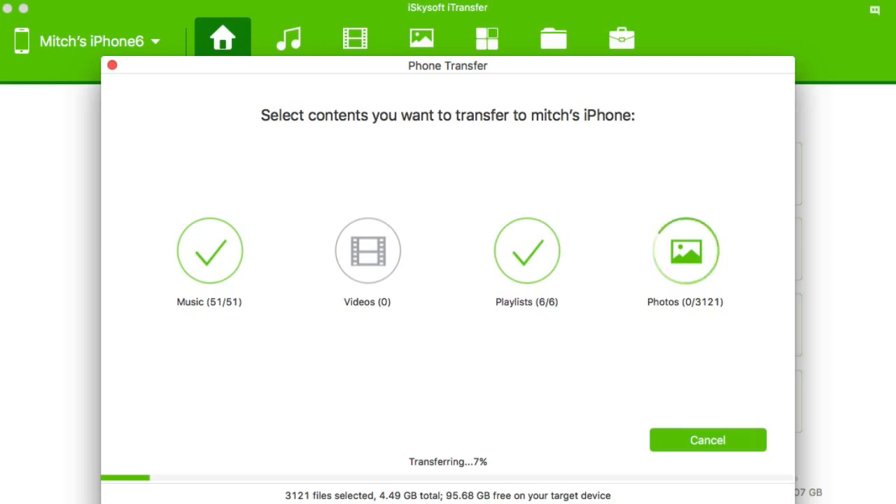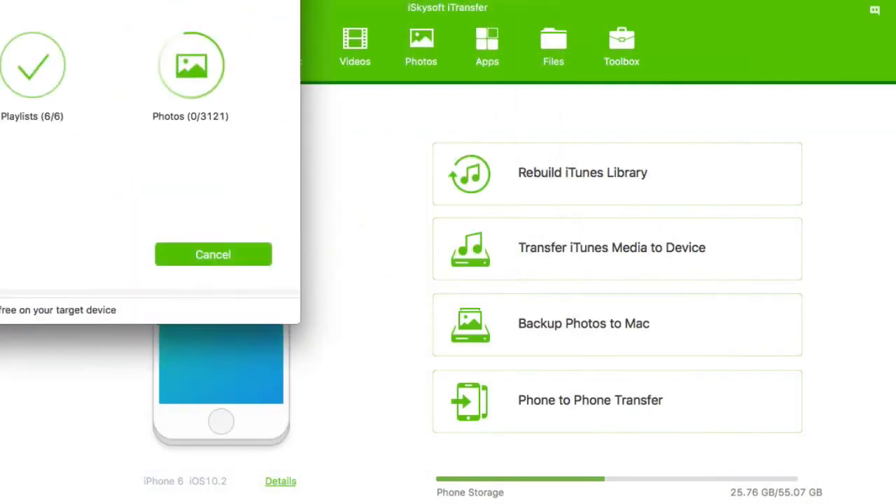It's called phone to phone transfer. It's by iSkysoft — it's called iTransfer, and I think it's maybe like $29 or something. I'll have the link in the description below. But this is just one of the many remarkable things this does, and as you can see on the screen right now, it's actually transferring from one phone to another.